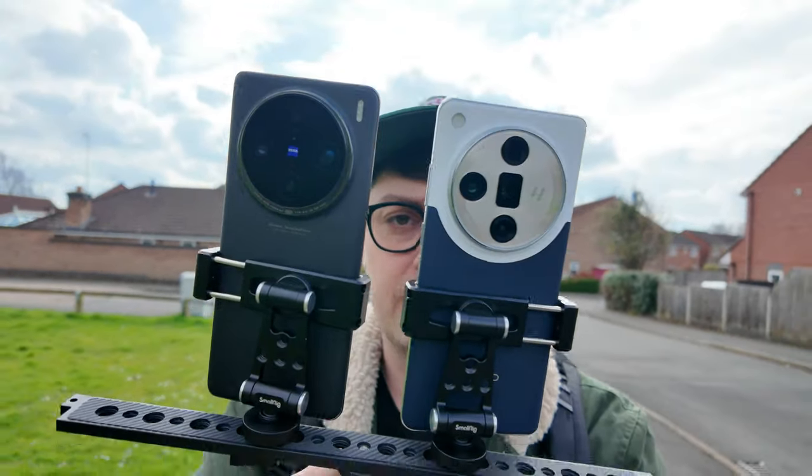Hello YouTube, today we're out with two of my favourite camera phones, the Vivo X100 Pro and the Oppo Find X7 Ultra. We're going to be comparing the photo and video performance of each of them to see which one does better. We'll start with video, so let's get into it.